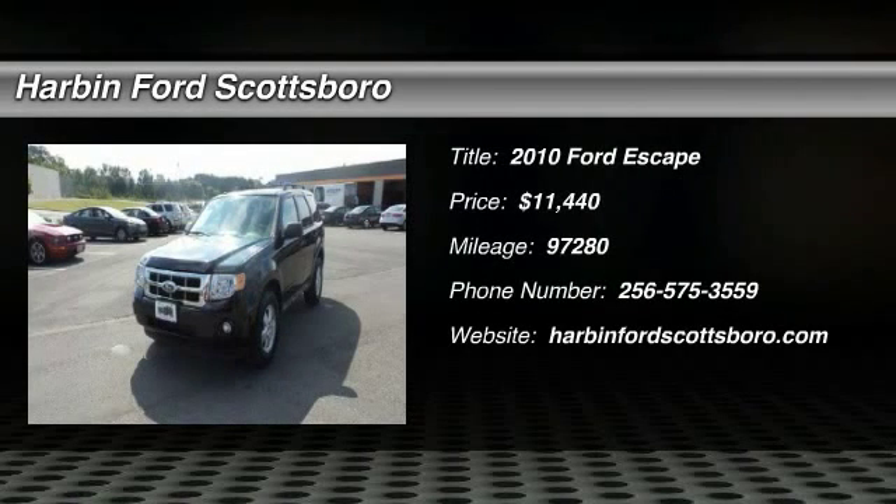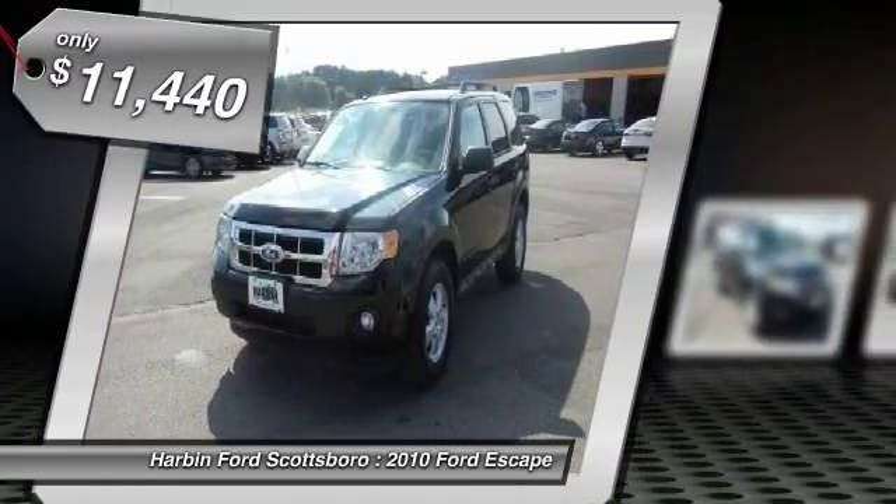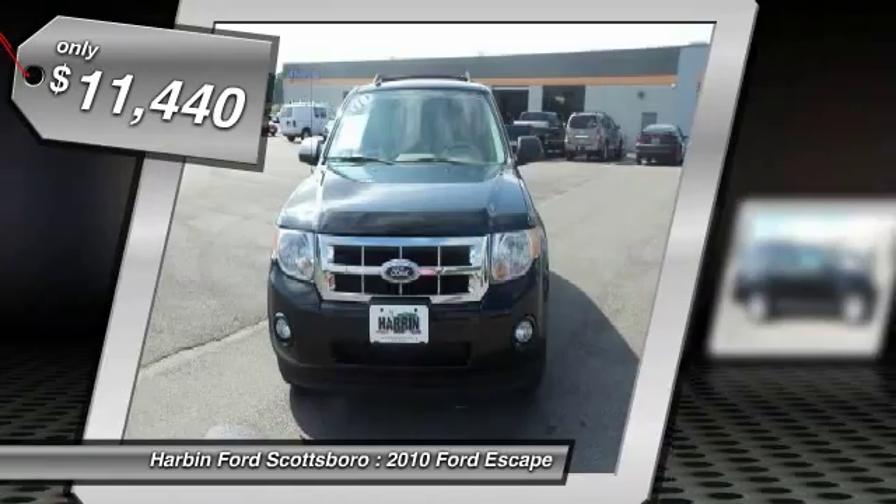The 2010 Ford Escape. Gas engines flex, tow, sip, and go with Ford Escape — and is priced below $15,000.